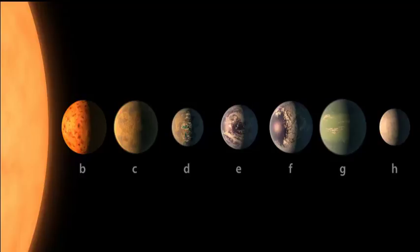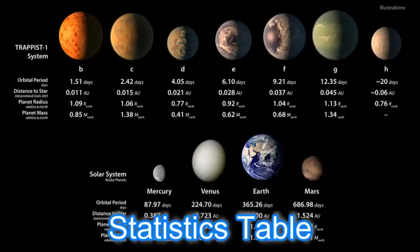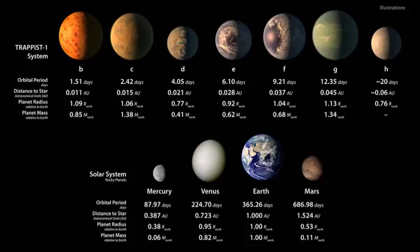TRAPPIST-1e, f, and g all orbit in the habitable zone — the area where liquid water is most likely to be detected. Now we can see some statistics. This chart shows, on the top row, artist concepts of the seven planets of TRAPPIST-1 with their orbital periods, distances from their star, radii, and masses as compared to those of Earth.